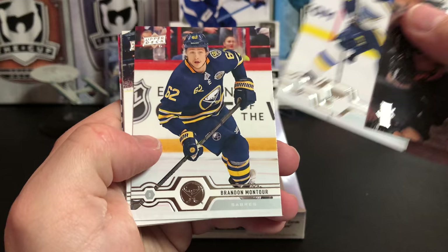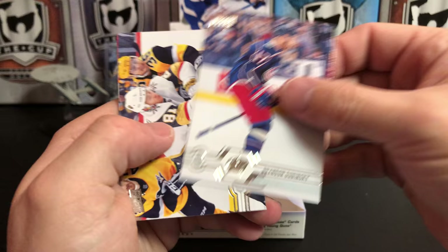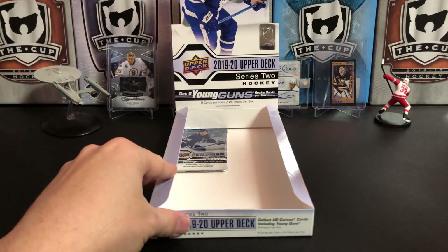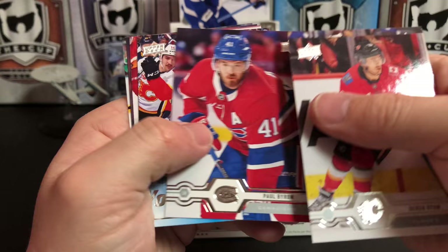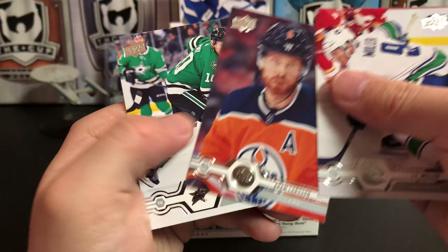Anze Kopitar, Vince Dunn, Brandon Montour, Tanner Pearson, and another UD Rookie Portrait of Jesper Boqvist. Brandon Dubinsky, Jonathan Marchessault, and Radko Gudas. Derek Ryan, Eric Carlson, Kevin Fiala, Paul Byron, Rasmus Asplund Young Guns for the Sabres. JT Miller, Adam Larsson, and Corey Perry.